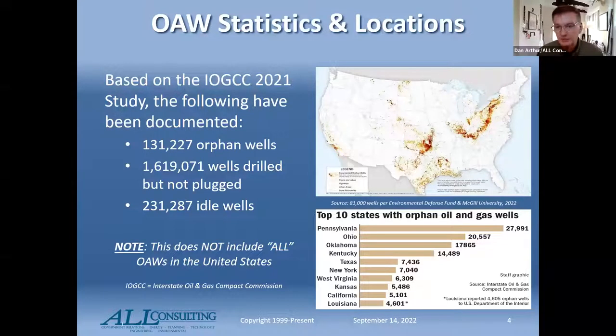The Interstate Oil and Gas Compact Commission, through a DOE grant, has been doing fabulous work on looking at orphan wells, their statuses, where they are, and helping states to prioritize plugging based on a number of factors. The top map was prepared by the Environmental Defense Fund. These wells are not just in one location — they're in a lot of places. Pennsylvania and some older areas have the most. Historically, there have been over 5 million oil and gas wells drilled in the United States. EDF shows 81,000 wells; IOGCC identified 131,000; I've heard numbers in excess of a million.